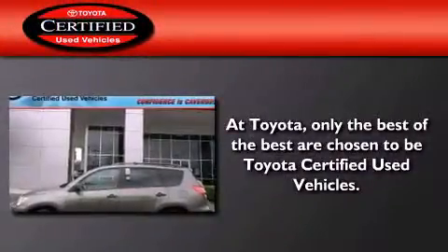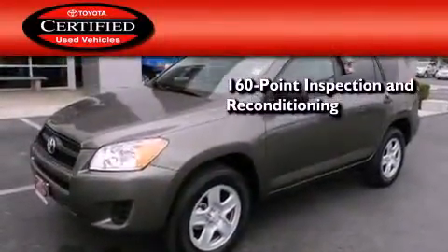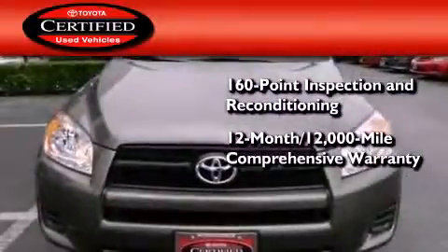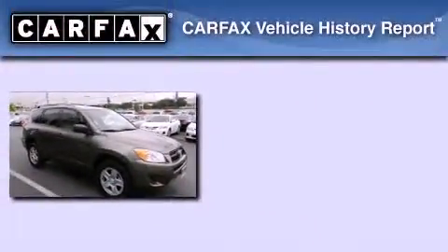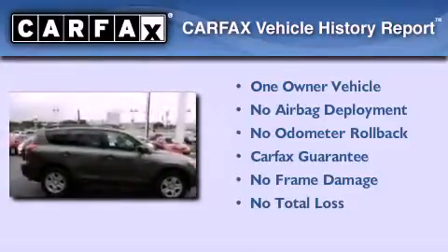Toyota's certification includes a 160-point inspection and an extensive reconditioning process, plus a 12-month, 12,000-mile comprehensive warranty and a 7-year, 100,000-mile powertrain warranty. This crossover has had only one owner and it qualifies for the Carfax buyback guarantee.